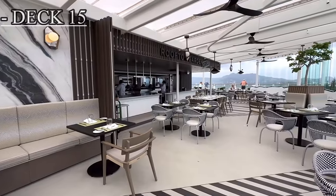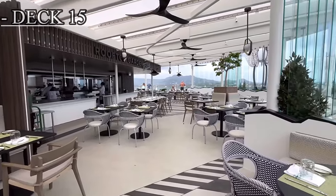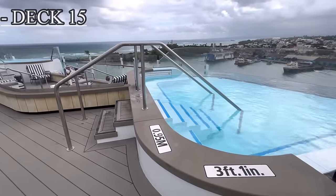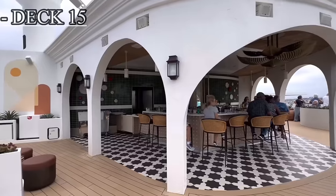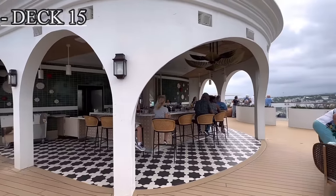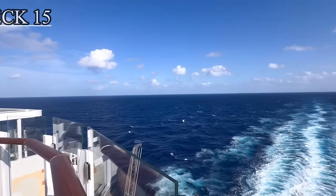As we work our way to the back or aft of the ship, we do have the rooftop garden grill, where you can dine in for a lovely evening dinner. There are also two veranda pools, more lounging areas, and a smoking area toward the back of the ship. You also have the sunset bar to the very back or aft of the ship, where you'll find plenty of lounging areas as well.